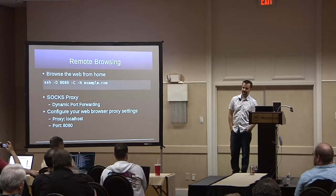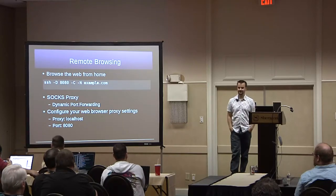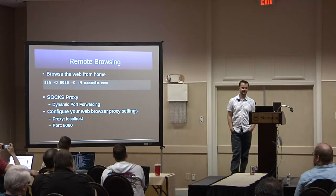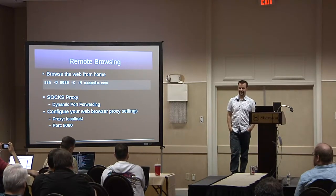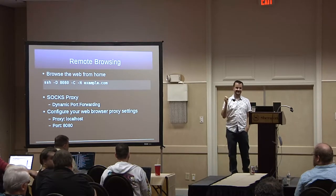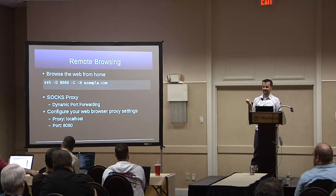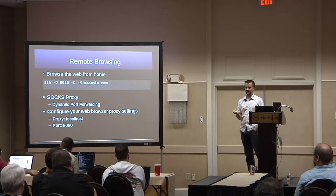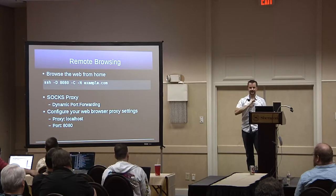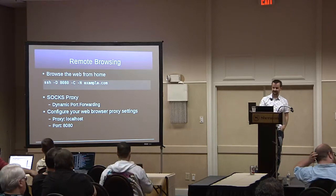If that connection drops, you can write a script or use other tools to keep it alive — even a while loop if you really wanted to. I'm not trying to give you all the answers; I'm trying to excite you to go home and try this. There are other options like TCP keepalive, which sends a packet occasionally down the link to make sure nobody drops it.